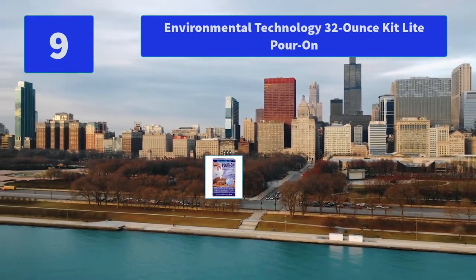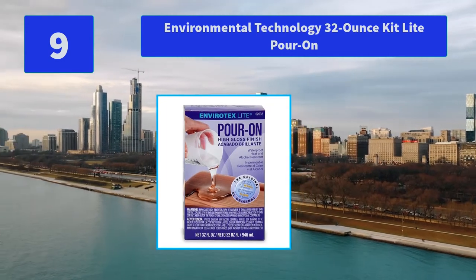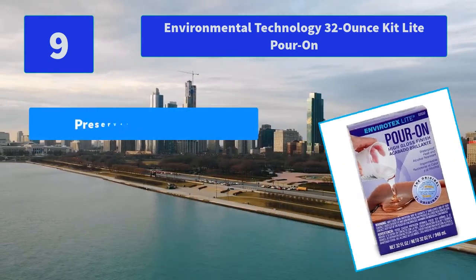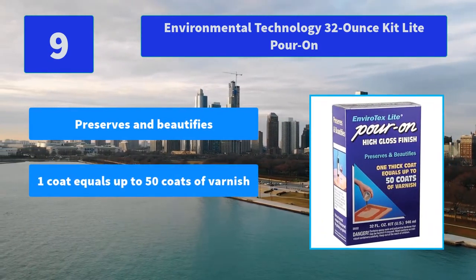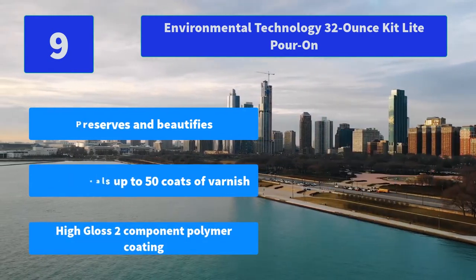No. 9: Environmental Technology 32-ounce kit light pour-on. EnviroTex Light is a water-clear reactive polymer compound. It cures to a thick, glossy coating in about 8 hours at 70 degrees Fahrenheit. Main features: preserves and beautifies, one coat equals up to 50 coats of varnish, high gloss two-component polymer coating.